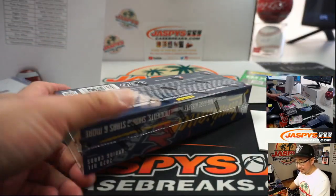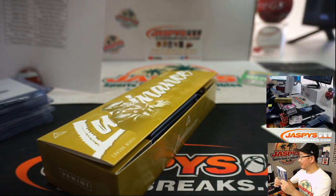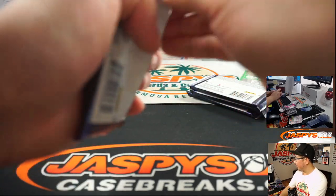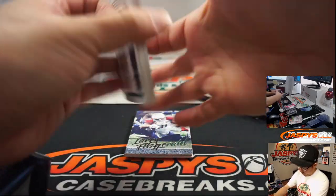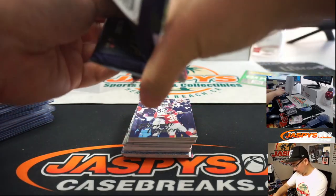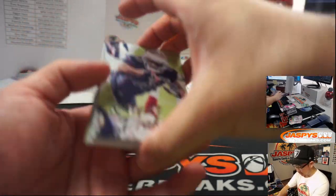Last box. Yeah, you had that Darren Woodson Dallas Cowboy relic too, but you've got some ink now — the Pinckney ink, the pink ink. Last box, good luck. We've got plenty more in the store — JazbysCaseBreaks.com, check it out. Half case pick your teams, full case random teams.